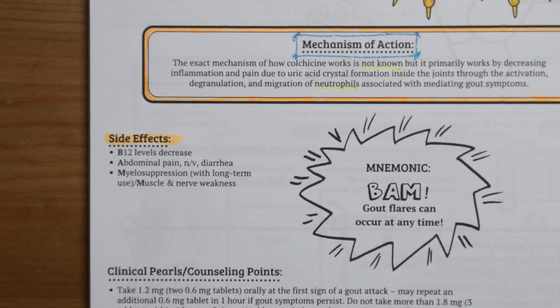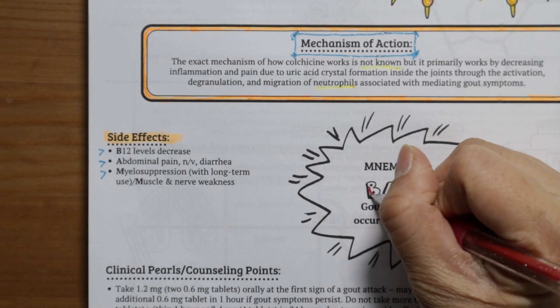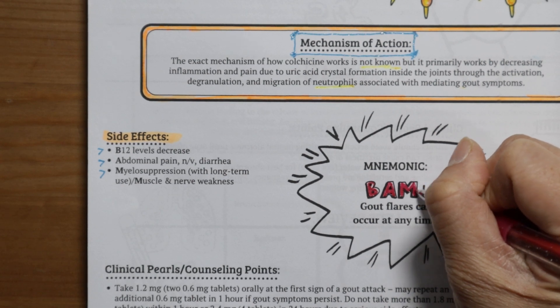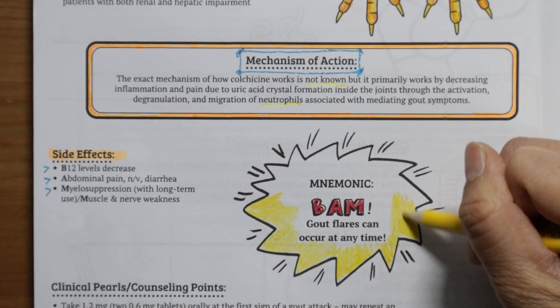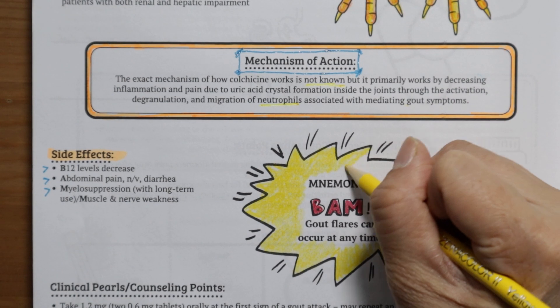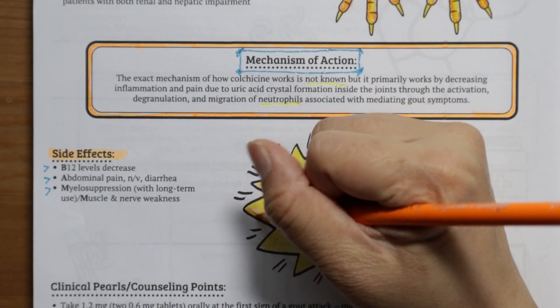How about the side effects? Overall, colchicine is a fairly safe drug with few side effects. We can remember the main side effects by using the mnemonic BAM — as in BAM, gout flares can occur at any time. B stands for B12 deficiency. A stands for abdominal pain such as nausea and/or vomiting and diarrhea. M is for myelosuppression with high doses and/or muscle weakness and nerve weakness.